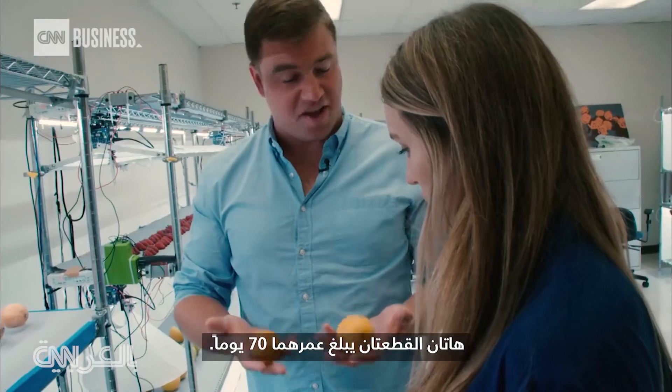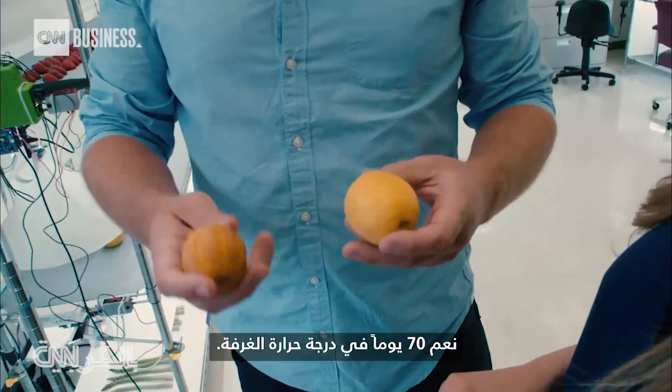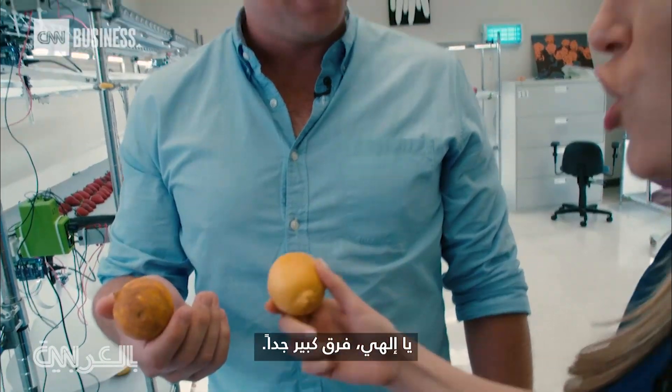These are both 70 days old, sitting at room temperature. This one I would make into lemonade. This is untreated and that's treated — after 70 days, a huge difference.